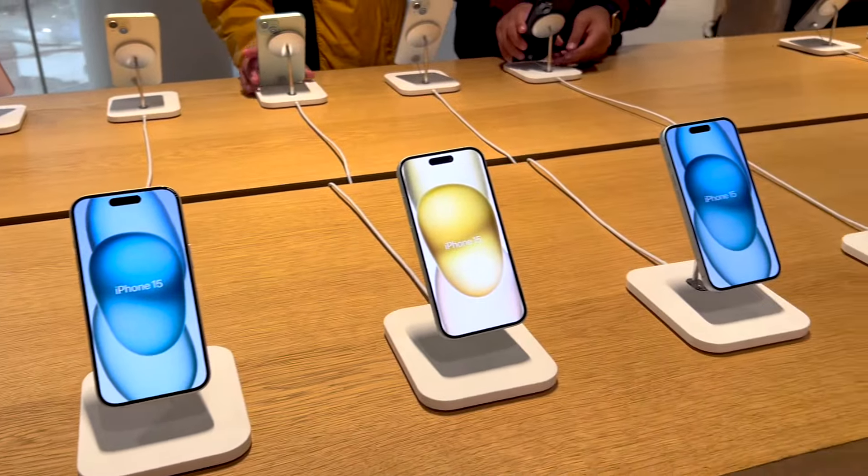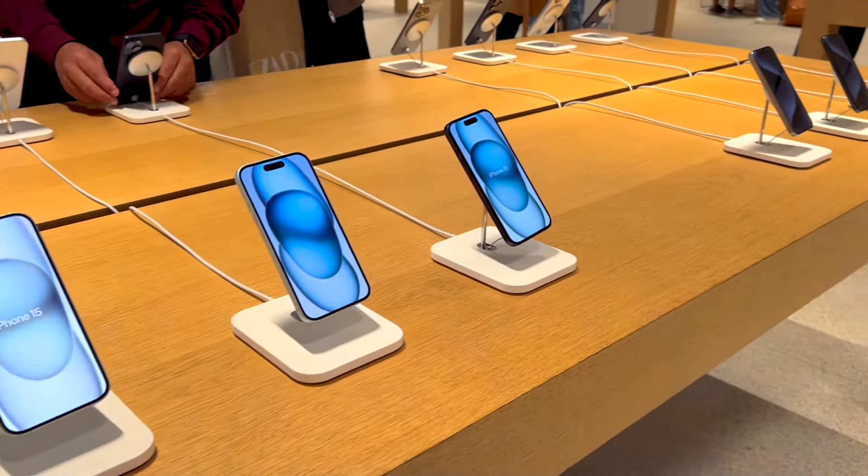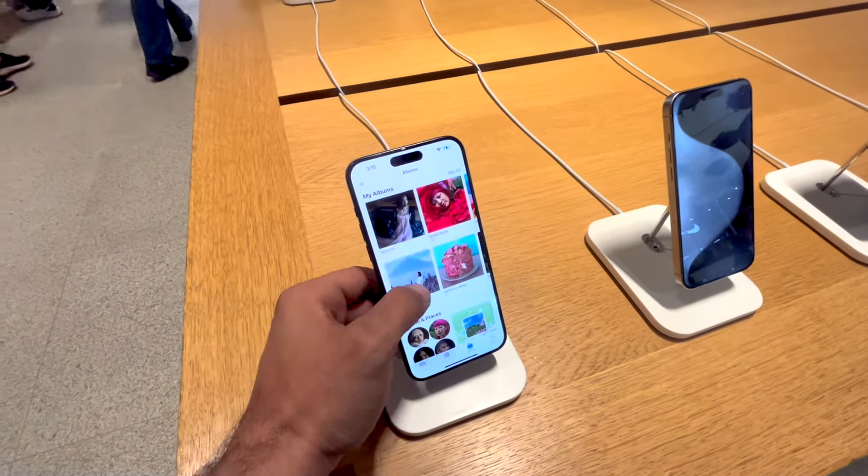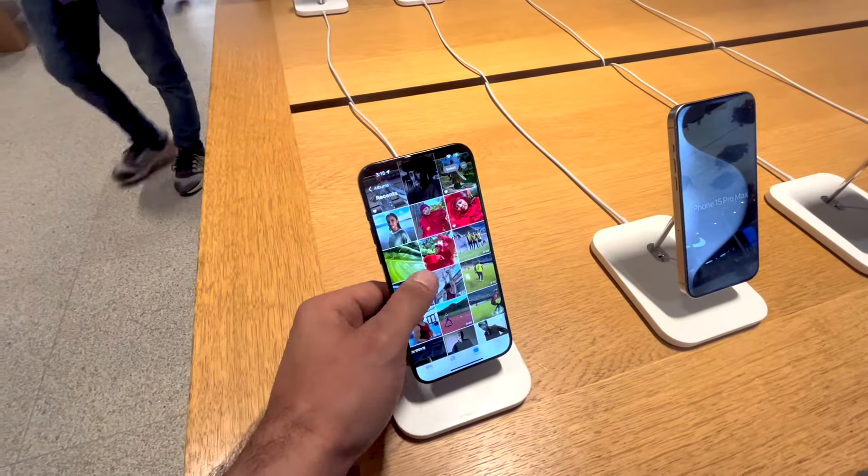Along with the laptops and computers, all the phones are also available here. You can see all the new varieties of iPhone models — the iPhone 15, 15 Plus, Pro, and Pro Max. Every model is available here to check and see if it is worth buying.